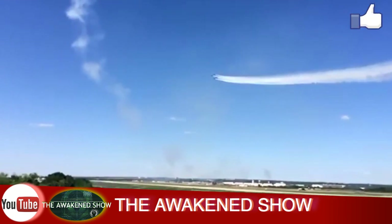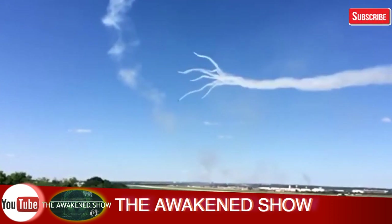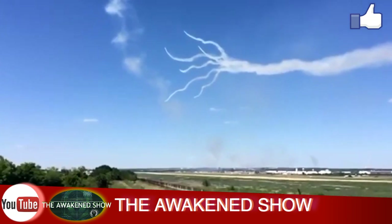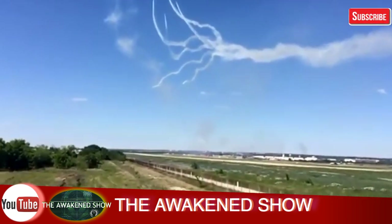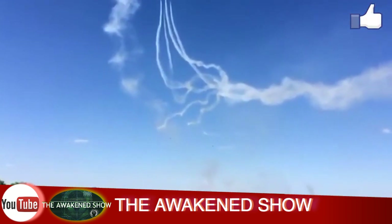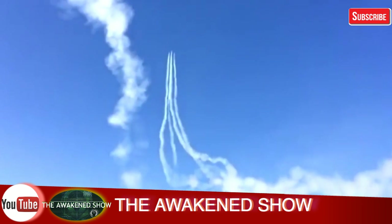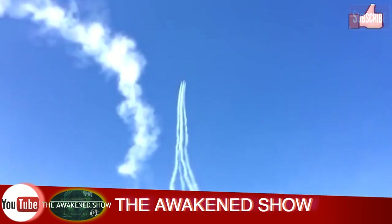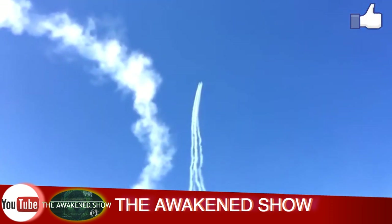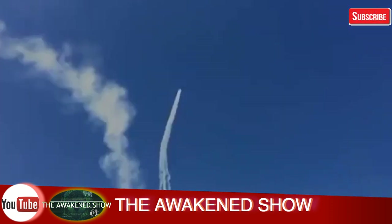I want you guys to tell me what you think. Please like and subscribe, and if you want to get one of these cool Awakened shirts, you can contact us at theawakenshow@gmail.com and we can get you one of those shirts. Like always, you guys know what you're looking at — I really appreciate you guys watching the show. Enjoy your weekend and we will talk to you later. Take care guys.